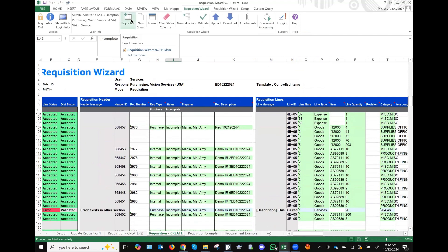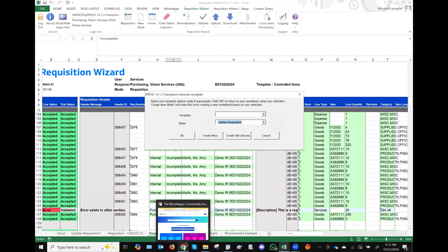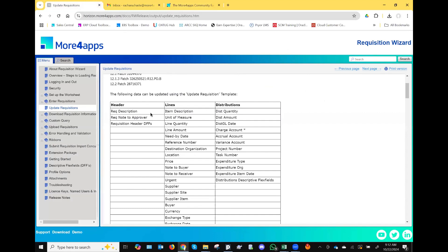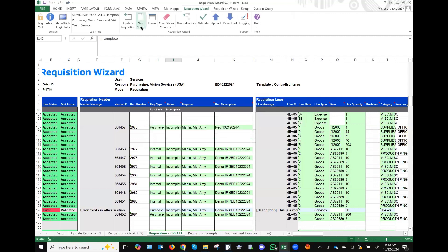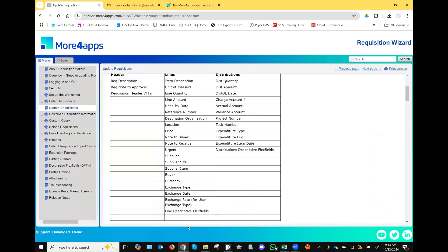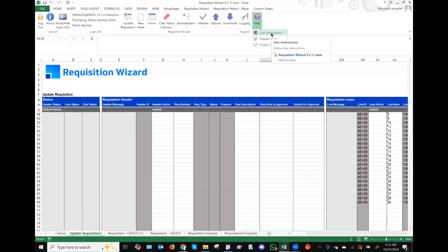There is also, recently introduced in the past year, an update requisitions feature. That's another feature not very widely known. Which fields are available for updates? You have all of these at the header level and line level — these could be updated. All you need to do is go into the requisition update mode; it has its own corresponding sheet. You can generate a new sheet for that, download existing requisitions, and make updates. The available columns are listed in the user guide, which you can access from any wizard by pulling up the help — it takes you to user instructions pertaining to that specific wizard.